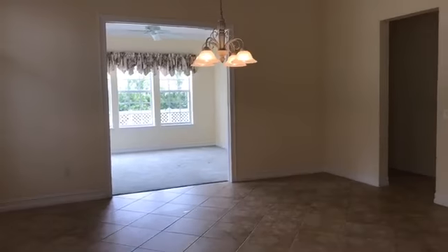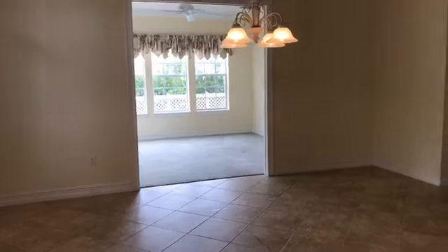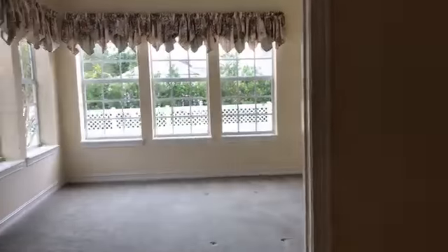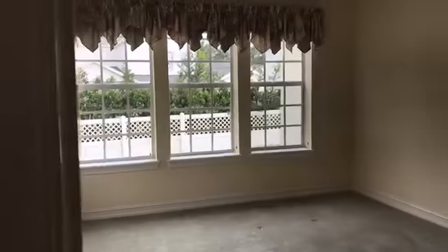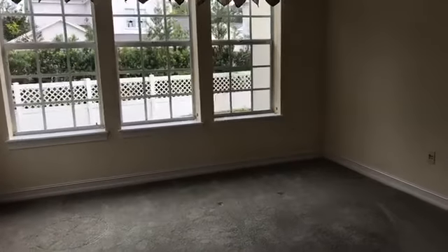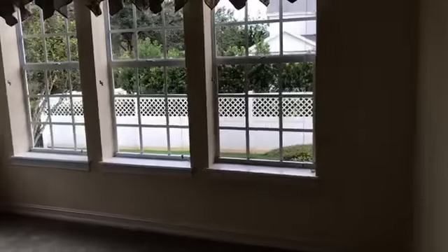And here would be the dining room. Right off the dining room you have this beautiful sunroom — what a great place for a study. How many bedrooms? It is four bedrooms, three full baths. Thank you for asking, Sandy — four bedrooms, three full baths. Look at this view.